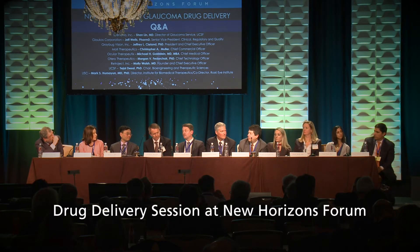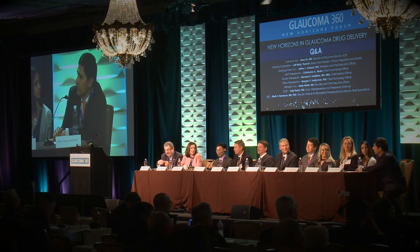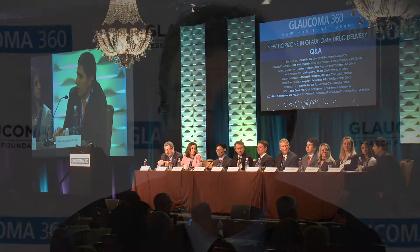We all recognize that patients have difficulty, or simply won't take their glaucoma medications as prescribed. And to the patients out there watching this video: believe me, the doctors understand that these medications are a pain to take — they cause side effects, they're expensive, they're inconvenient, and we hear you.